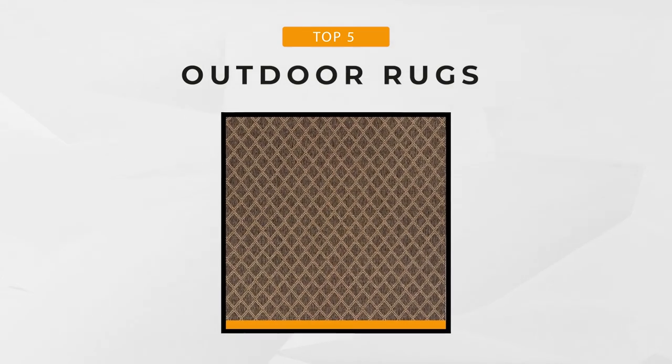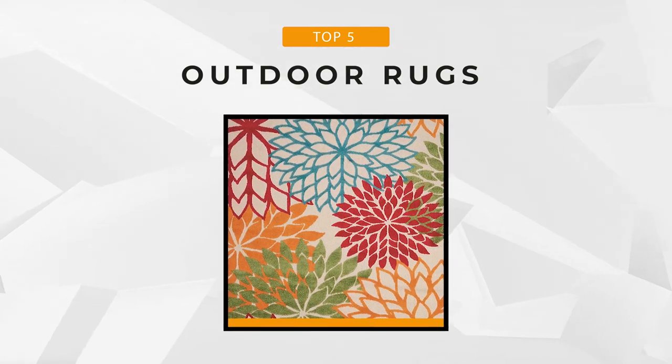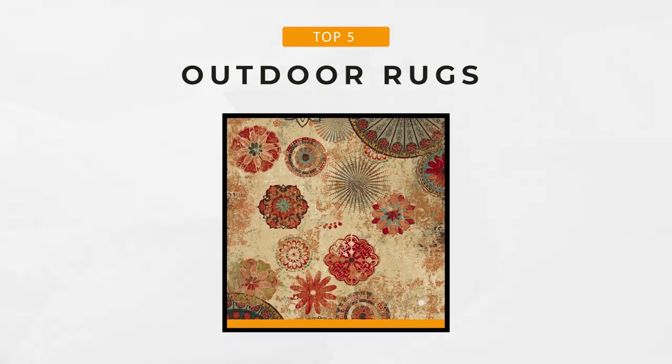For more info about these products and their prices, be sure to click the links in the description below. Presenting to you the top 5 outdoor rugs that just might tickle your fancy.